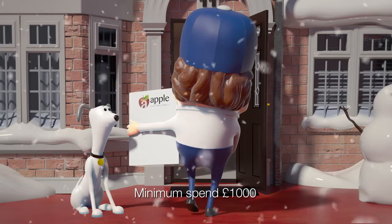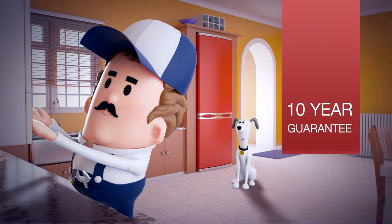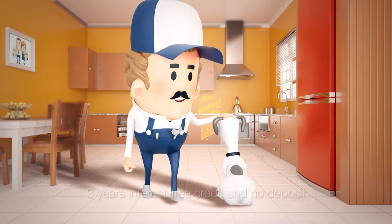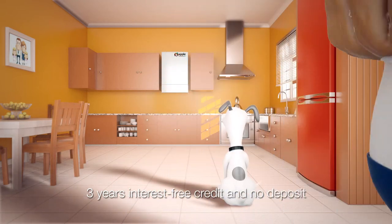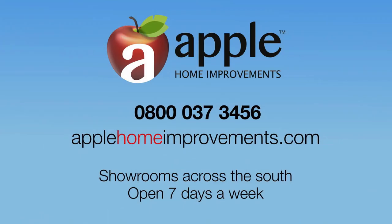At Apple, all our energy efficient boilers are expertly fitted by Apple's gas-safe registered installers and come with a 10-year guarantee. So replace that old boiler today and get a £500 scrappage allowance from Apple. With no deposit and three years interest-free credit, there's never been a better time to buy.